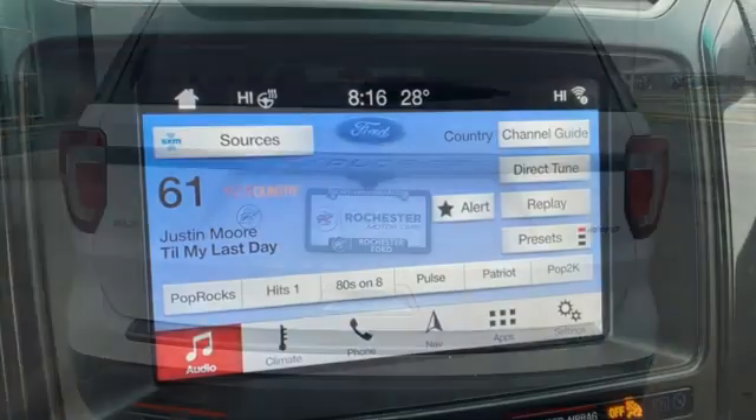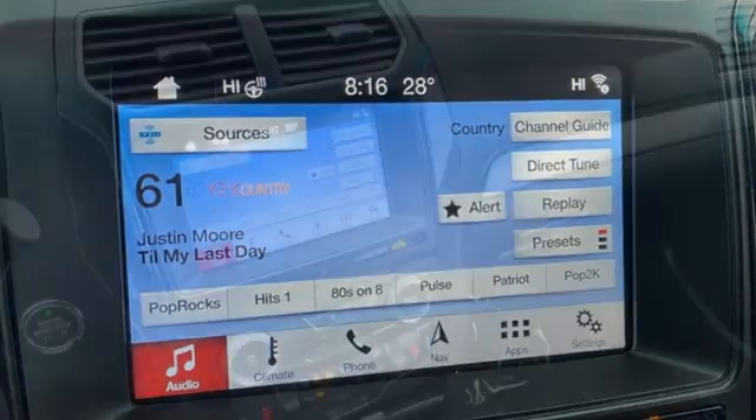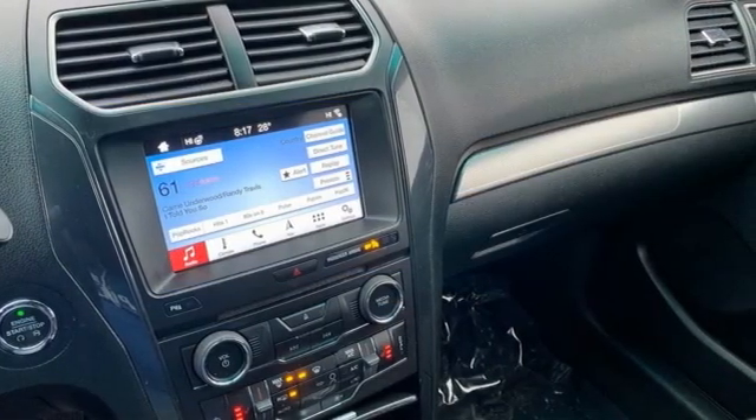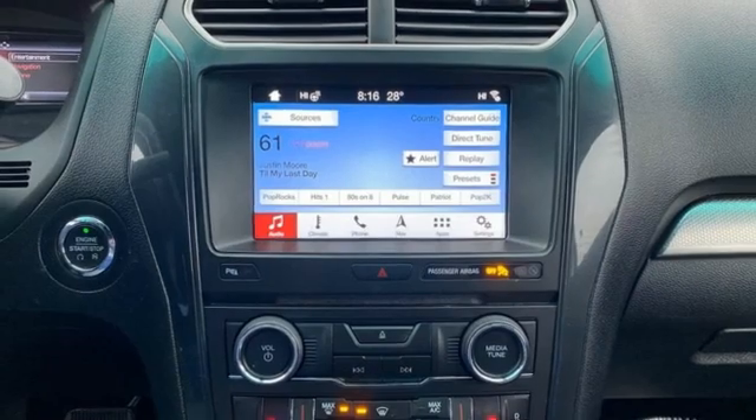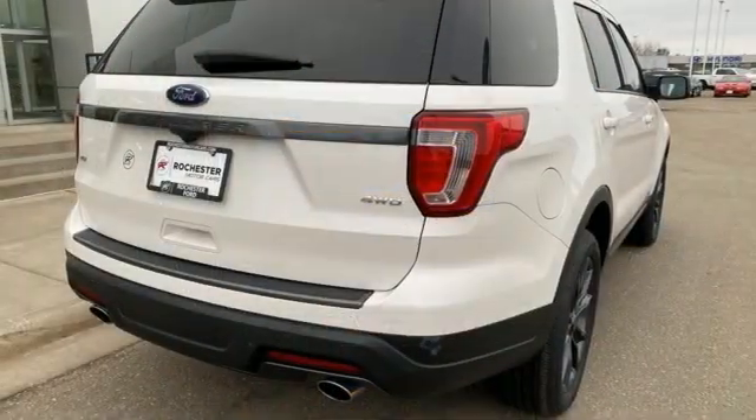Features include V6 engine, manual tilting steering column, Bluetooth wireless audio streaming, rear parking sensors, manual telescoping steering column, and AppLink.